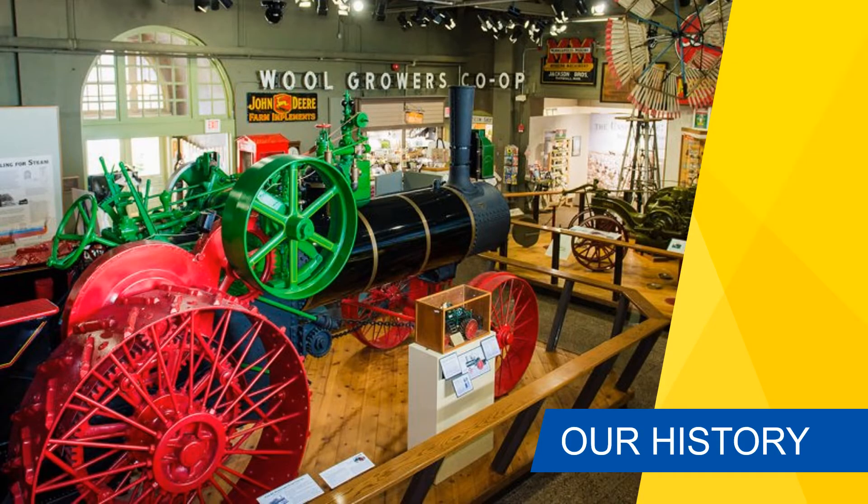Our museum can trace its roots back to 1884 when the university, then called South Dakota Agricultural College, wanted to preserve its history. Over the years, we have grown to be the state's official museum for agricultural and rural history. While we are a history museum, our museum's mission is to inspire a passion for the diverse history, culture, and science of agriculture in South Dakota.